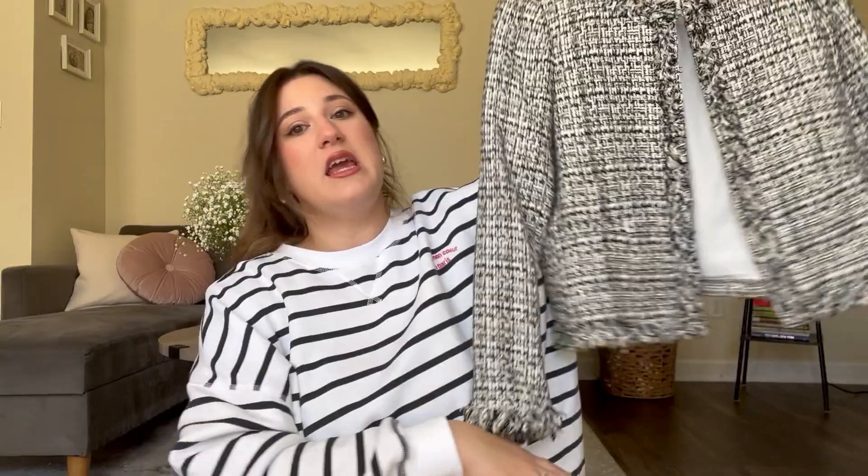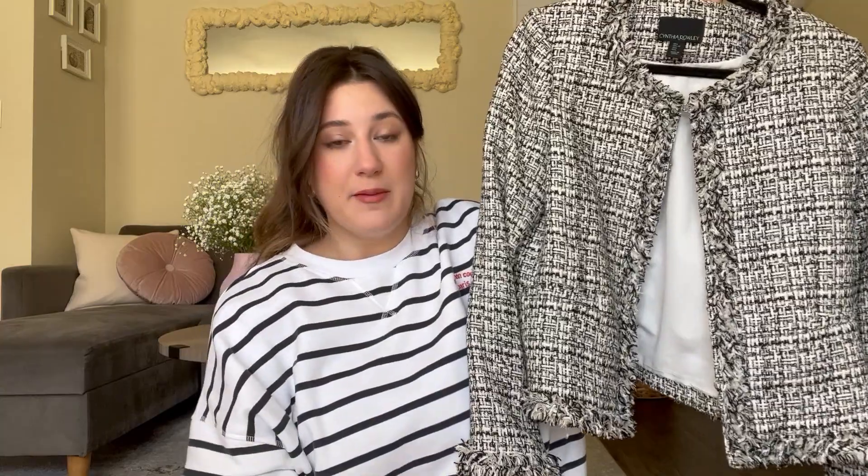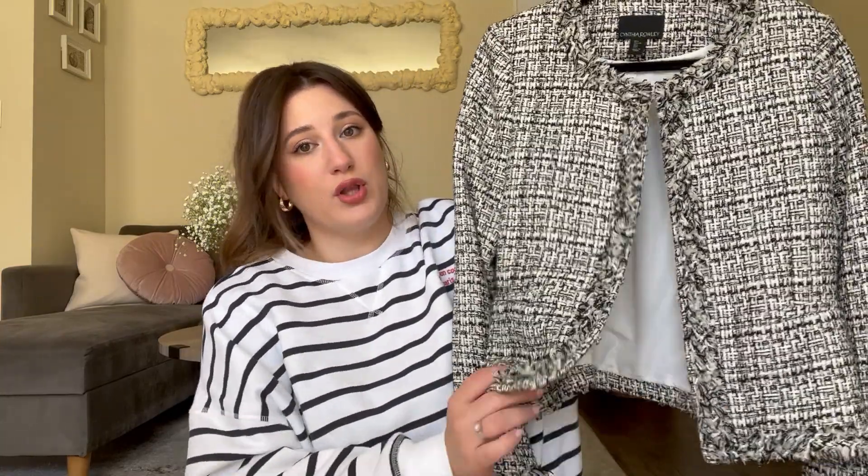Let me know in the comments if tweed is something you love to wear or not — I think it's a material people are usually 50/50 on. I didn't like it that much at first because it felt too classic for my style, but I grew to love it. You can make it so much more casual with baggy jeans and a t-shirt. Because this jacket is shorter, it goes really well with high-waisted jeans. Just wear something very casual on the bottom and throw this on top — it's a nice mix of both.